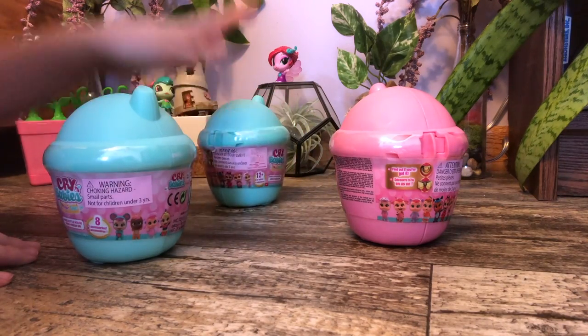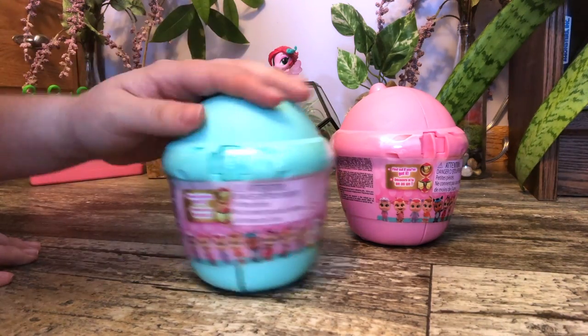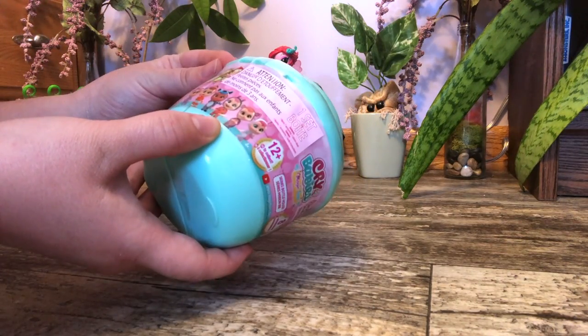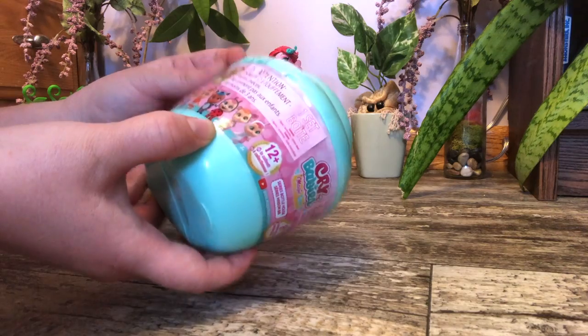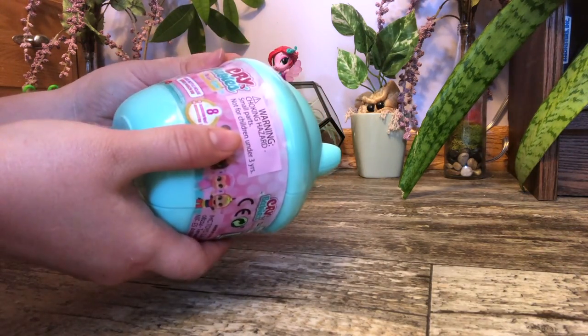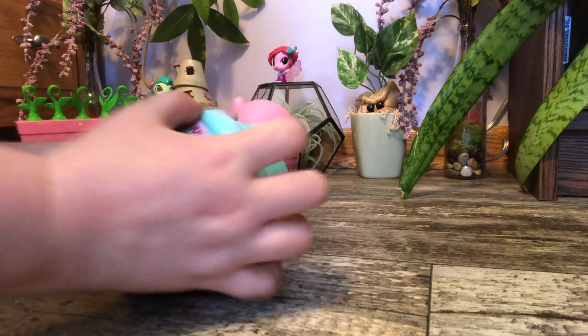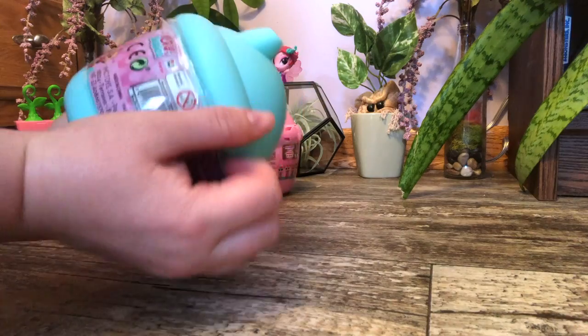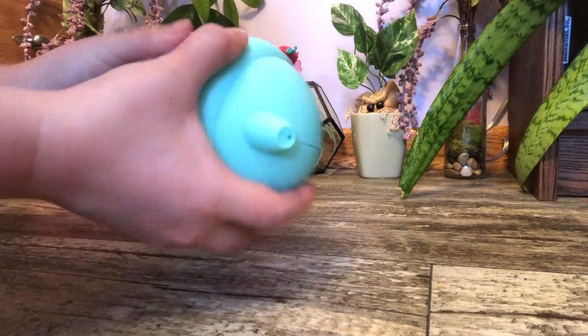So let's start with one Cry Baby. What do you think? Let's start with one of the blue ones, so we'll start with this one. It looks like it says find out if you've got it, and there's eight accessories. Let's open this up. I've never opened one of these before, so this is going to be kind of a surprise.